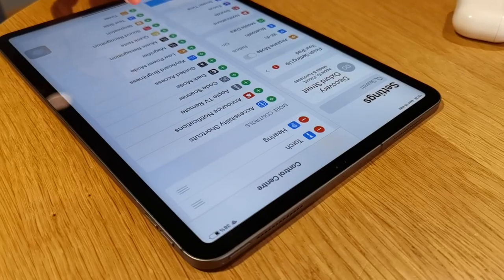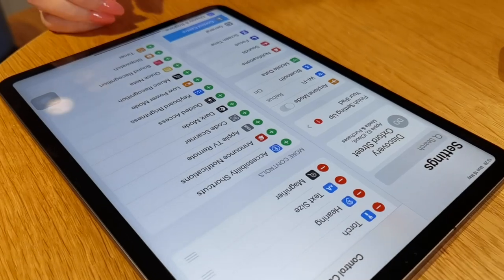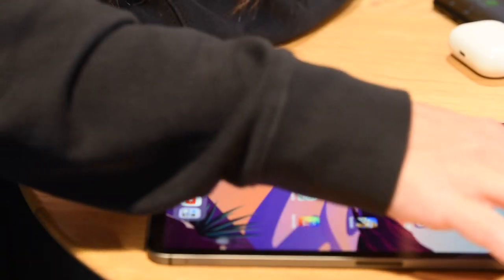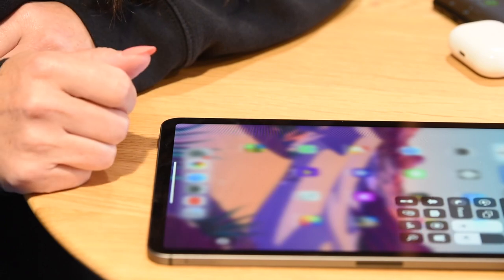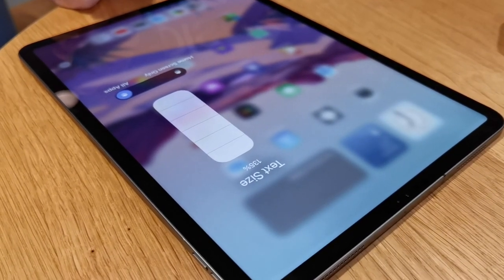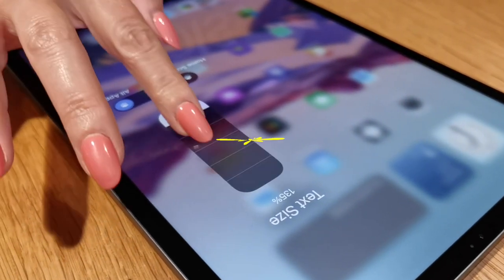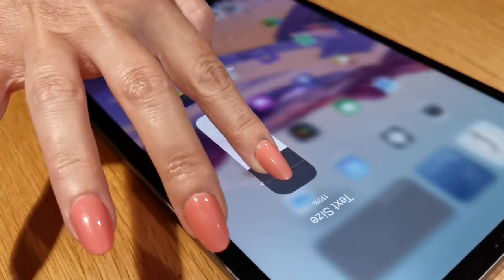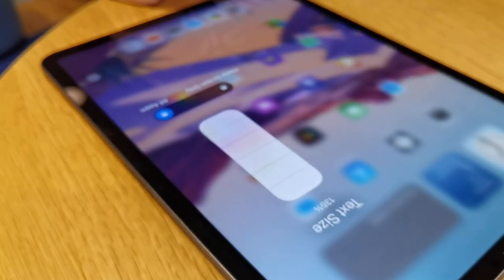Back with Apple, we're going to head into settings and back into the Control Centre where we're going to find text size and magnifier. Add both of these and then swipe to get back to the home screen. When you pull down from the corner, tap on the button with the double A — this way you can start increasing the size of the text that you will see on your screen. It's really simple.